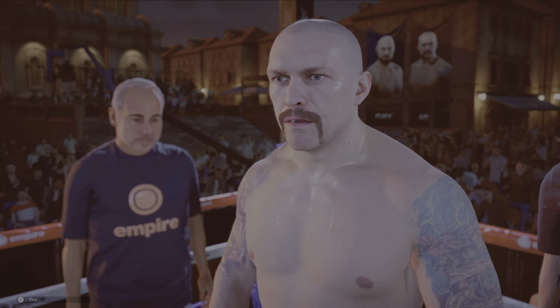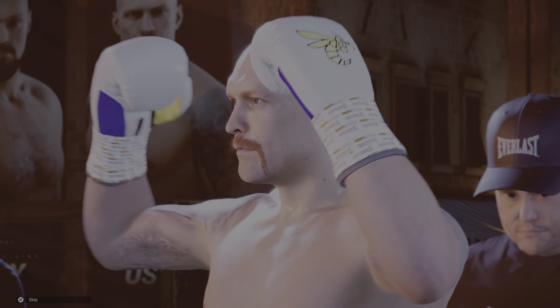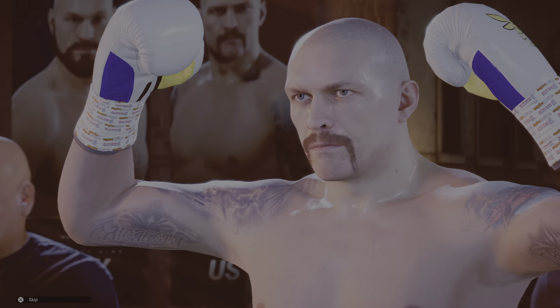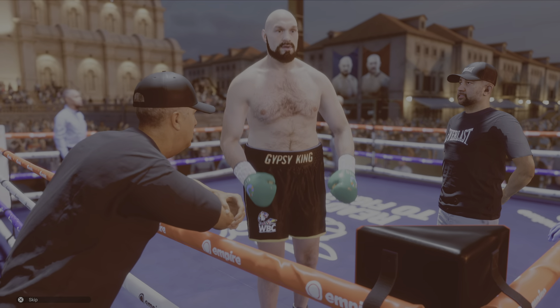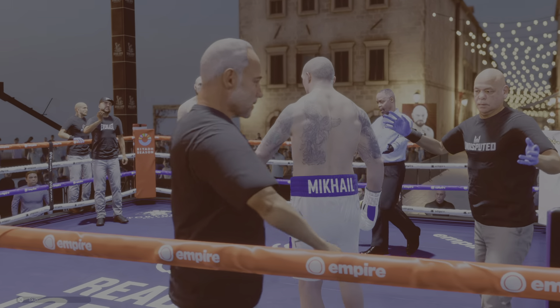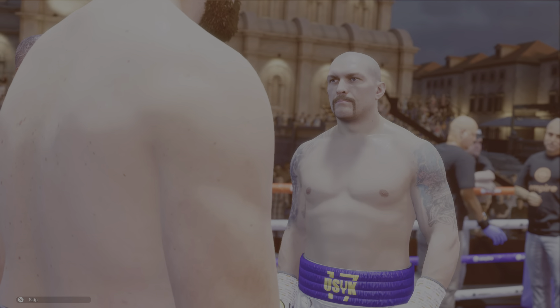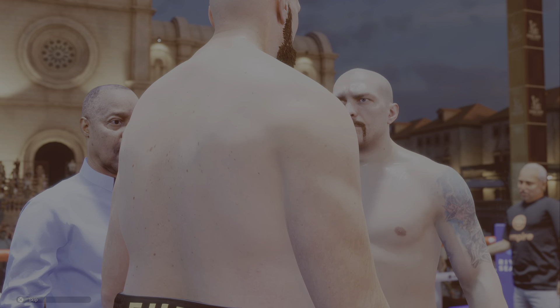Fighting out of the blue corner, here is the Olympic gold medalist from Ukraine, an undisputed cruiserweight world champion and a unified heavyweight champion of the world — Alexander Usyk. The fans are ready, and it looks like the fighters are now ready. The wait is over. The speaking stopped. The fight begins now. Let's get the answers.